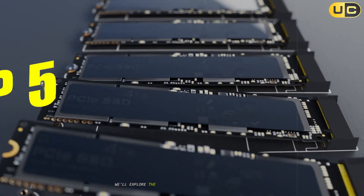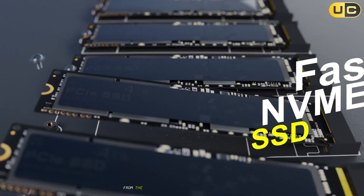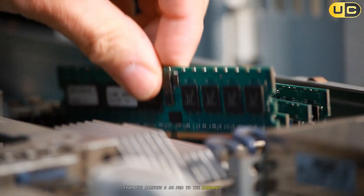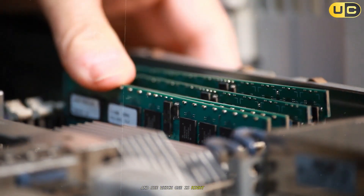In this video, we'll explore the top 5 fastest NVMe SSDs available today, from the Samsung 990 Pro to the Sabrent Rocket 5. Let's dive into each of these incredible drives and see which one is right for you.